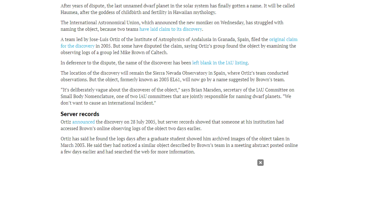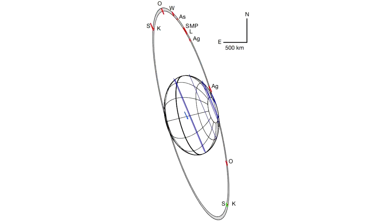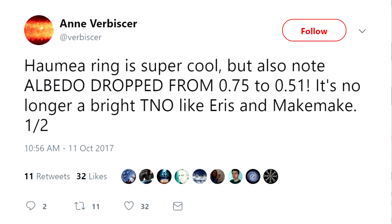Ultimately, the name chosen was the name that Mike Brown had suggested. The name Haumea comes from Hawaiian mythology — Haumea is a fertility goddess. The new measurements of Haumea actually make the object larger than expected, which means correspondingly that the albedo, or surface brightness, has had to drop by about one third, from 0.75 to 0.51.